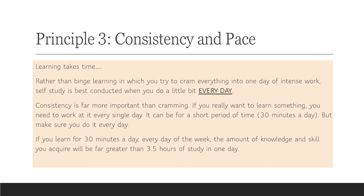The third principle, which I consider fairly crucial, is consistency and pace. Learning takes time. I do not believe in what I'll call binge learning — that phenomenon where someone has a test on Thursday, three months to prepare, but on Wednesday night they spend the whole day and night cramming everything in. When you do that, you're not learning anything and you won't be able to remember anything. Consistency is far more important than cramming.